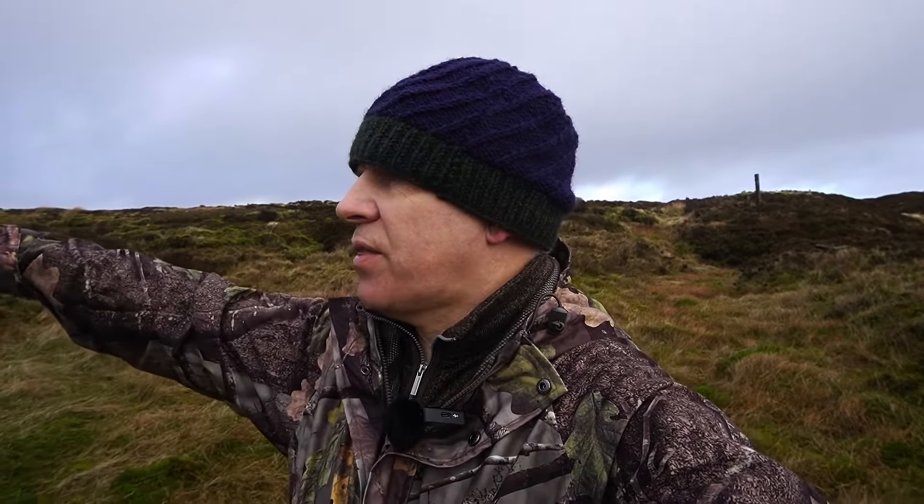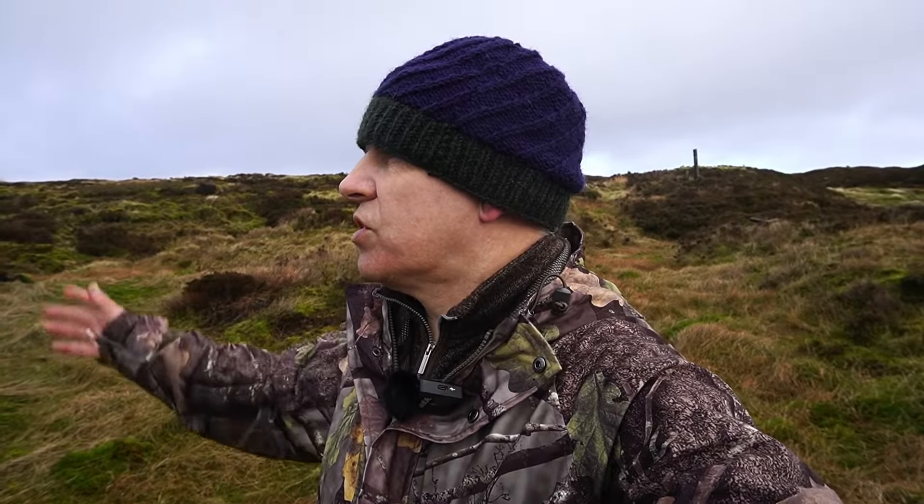We've seen a couple of ravens actually, just over the top of the ridge here. I was hoping they were going to circle back this way, but I think they've gone into the wind. We're going to make our way back to the path now, then back down to the car. I hope you've enjoyed this video — as always, if you have, give it a big thumbs up. It really does help the channel grow.